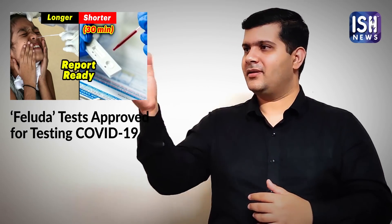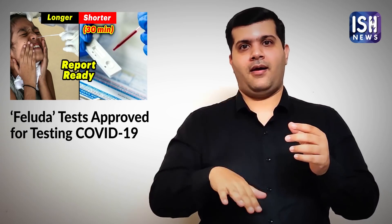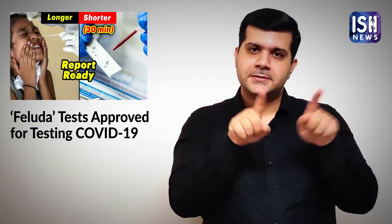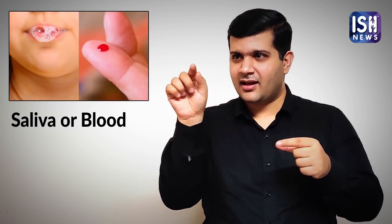You are all aware of Pregnancy Test Kits — a urine sample is placed on the pregnancy test strip which reveals whether the woman is pregnant or not. Similarly, in the Feluda test, a patient's saliva or blood sample is taken and then put on the strip.